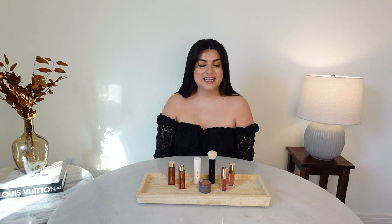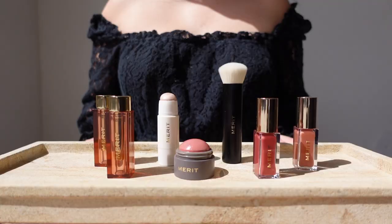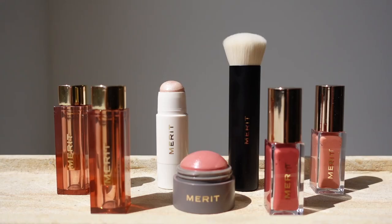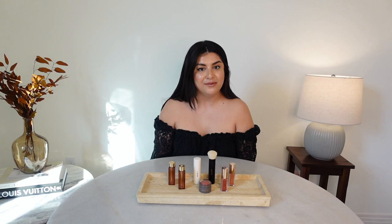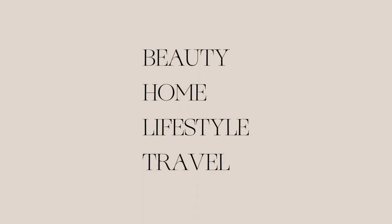Hi everyone! I'm Brittany and welcome back to my YouTube channel. I'm so excited for today's video because it's with a brand that I have been following and in love with for a while now. It's a minimalist, modern, luxury, and clean beauty makeup brand. Make sure to stick around until the end of the video where I go over my final thoughts on my entire Merit Beauty collection.